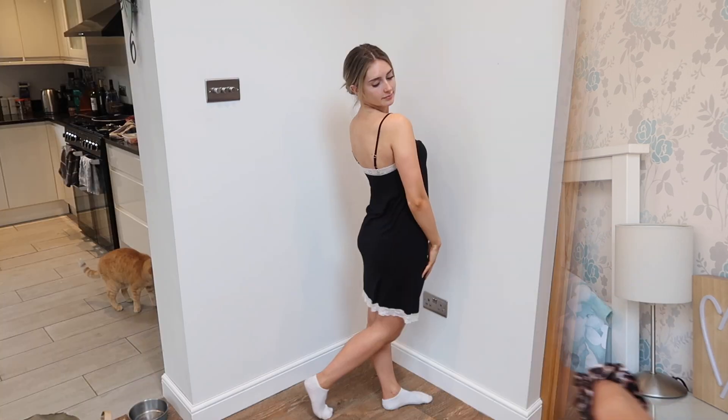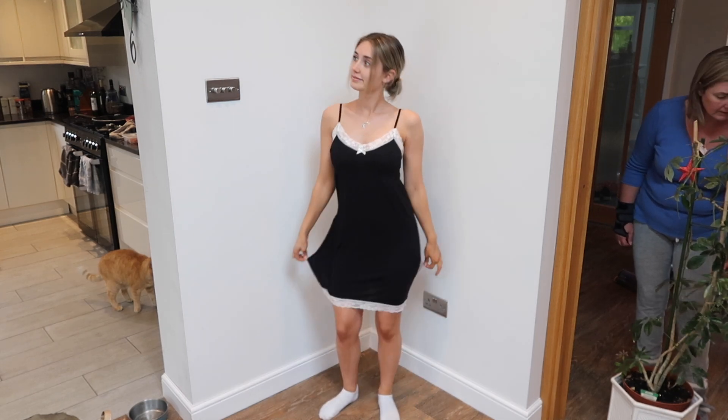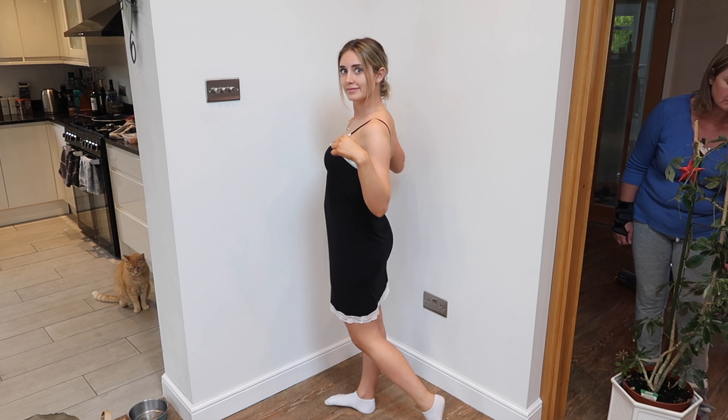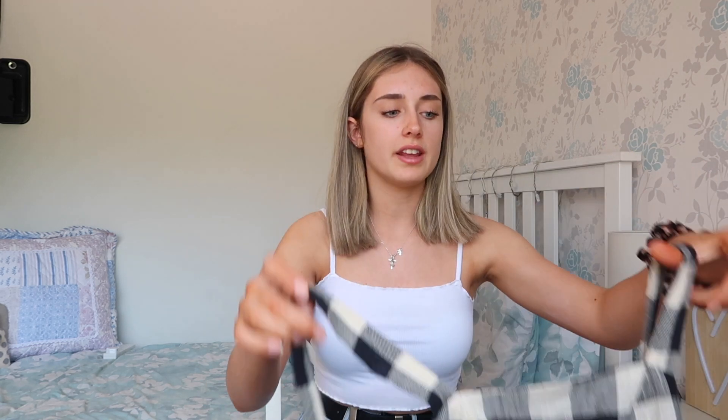In Primark right now there are a load of really cute summery dresses and jumpsuits, and that's pretty much what I got aside from what I've already shown you. I'm going to start with my least favorite one.